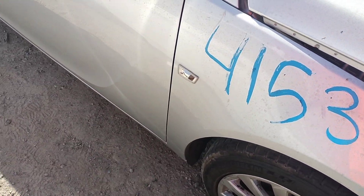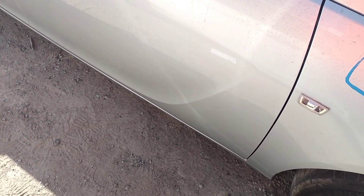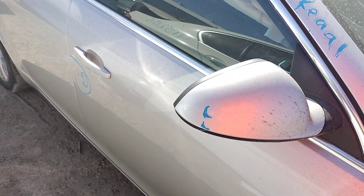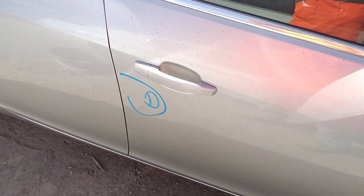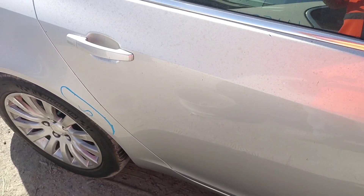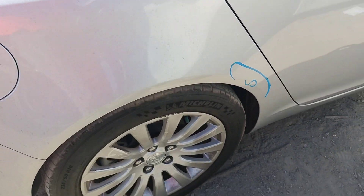Passenger fender is good. The side mirror has a little paint nick. Passenger door has a dent. Back door looks good. Quarter panel has a scrape.